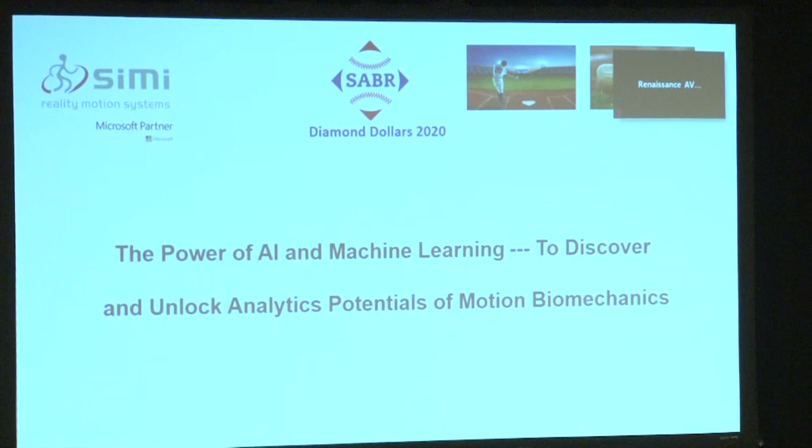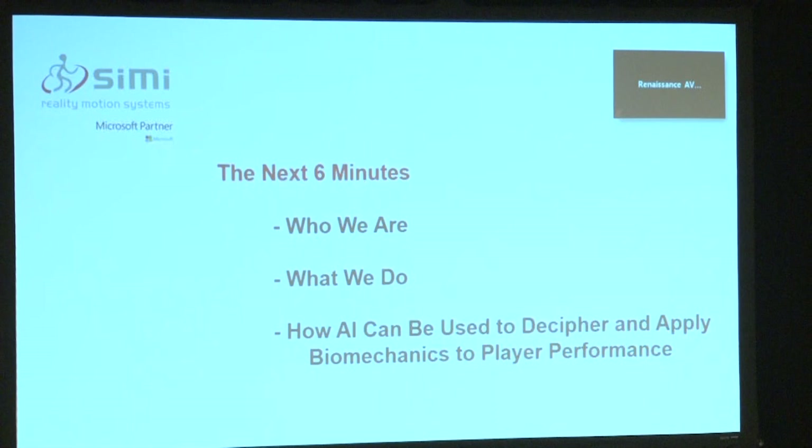This is just going to be one specific sample having to do with player performance, biomechanics, and analytics — but there are many different areas of the front office, as Brian said. Let me go through and show you how Simi uses analytics and some career paths that may be interesting to those of you here from different universities. In the next six minutes — and it's only going to be six minutes — it covers who we are, what we do, and how AI can be used to decipher and apply biomechanics to player performance.